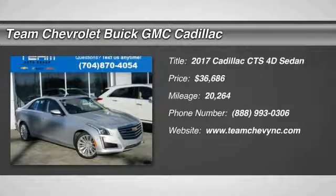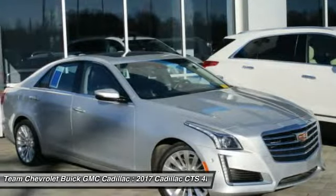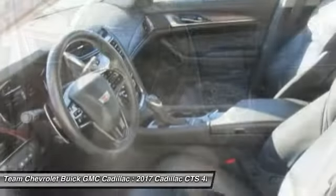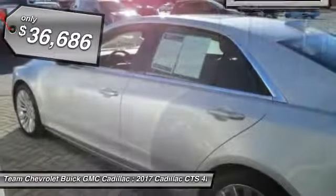Stop by and take a look at the 2017 CTS. The CTS is a well-sorted blend of all-American style and European-inspired tuning with a cutting-edge design. The luxury CTS blends elegant styling, performance, and exceptional fuel economy, and is priced below $40,000.